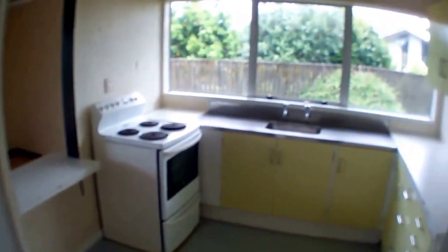Through to a nice-sized kitchen with plenty of cupboard space and nice big open windows. A servery opens up into an open-plan dining and lounge area.